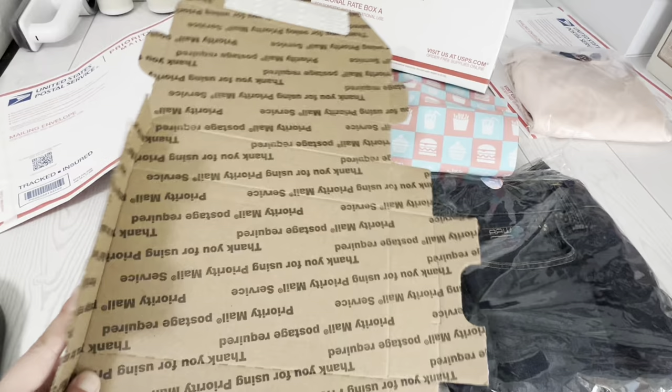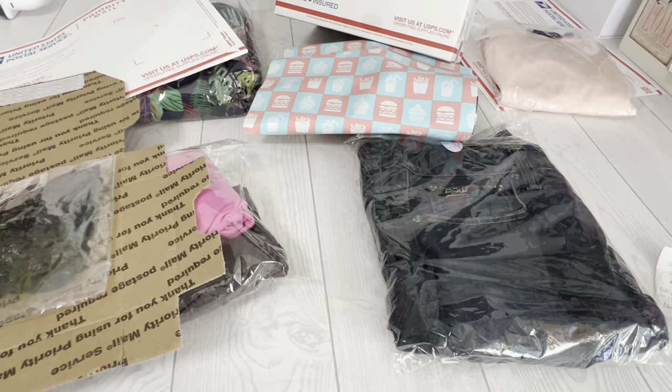I'm using this teeny little small flat rate box for the little bra rather than having it swallowed in a big bag — it'll just sit cute in there once I put my sticker. So these are all going out today. Let's chat about what else has sold very recently.